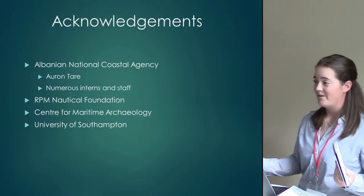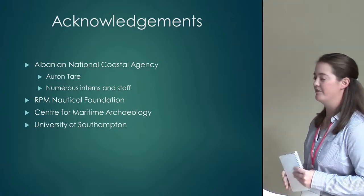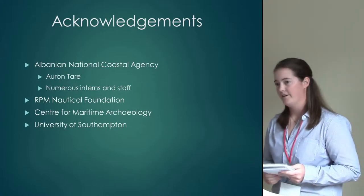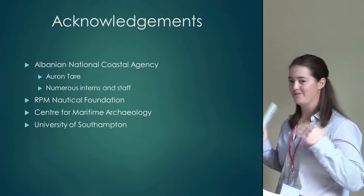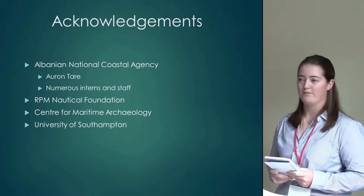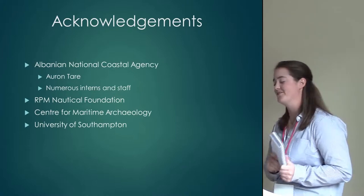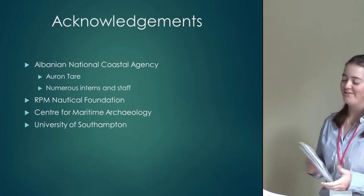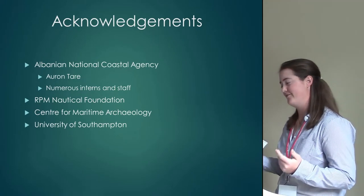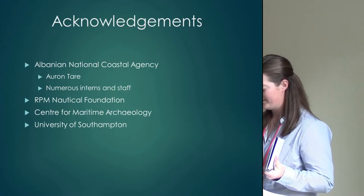Albania is an extremely rich area for research. While RPM and the Albanian Center for Marine Research are doing quite a bit of work there, all those multidisciplinary fields really need to build up a data set before more archaeological research can be done. I'd especially like to thank the Albanian National Coastal Agency, RPM Nautical Foundation, the Center for Maritime Archaeology, and my advisors and fellow students at the University of Southampton. Thank you.